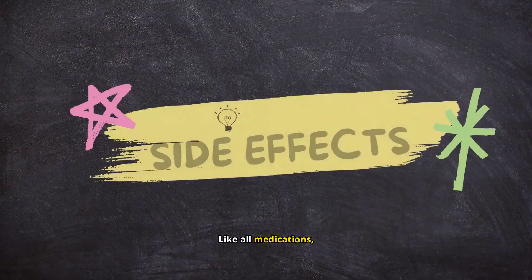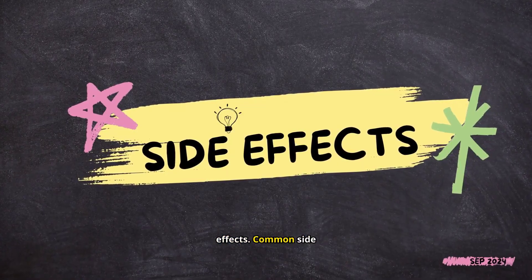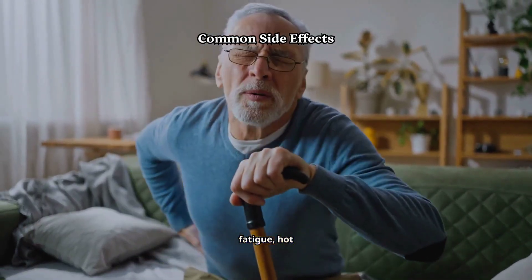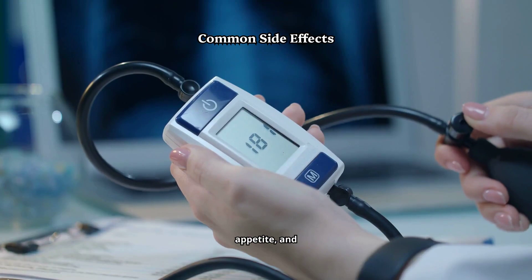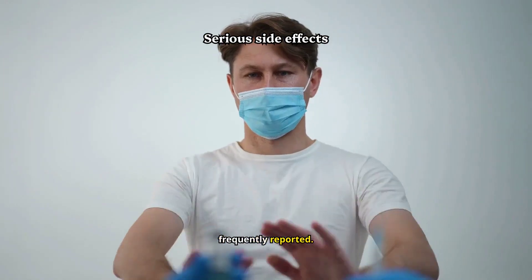Like all medications, enzalutamide comes with potential side effects. Common side effects include muscle and joint pain, fatigue, hot flashes, constipation, decreased appetite, and diarrhea. High blood pressure and headaches are also frequently reported.